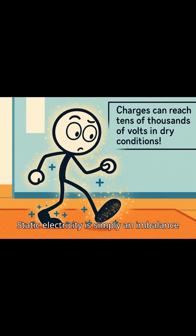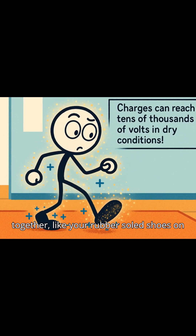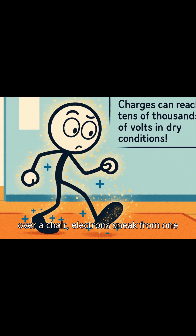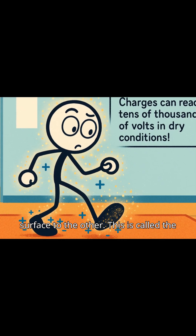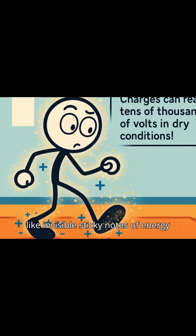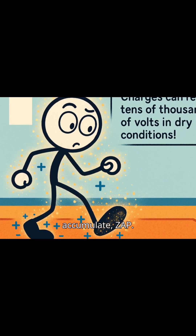Static electricity is simply an imbalance of charge. When certain materials rub together, like your rubber-soled shoes on a carpet or your polyester shirt sliding over a chair, electrons sneak from one surface to the other. This is called the triboelectric effect. Think of it like invisible sticky notes of energy collecting on your body, and when enough accumulate — zap!